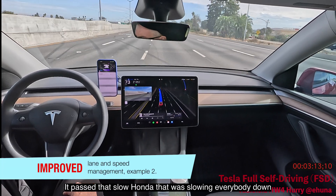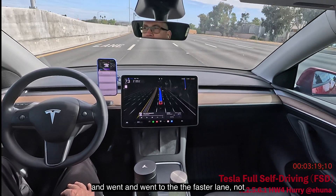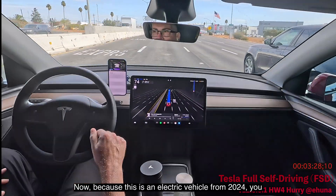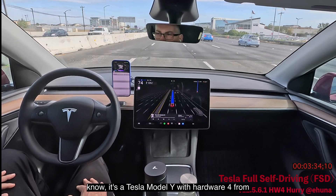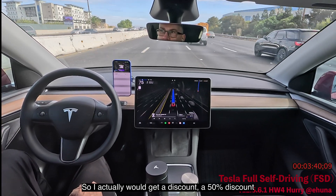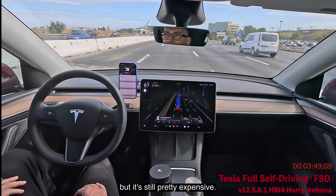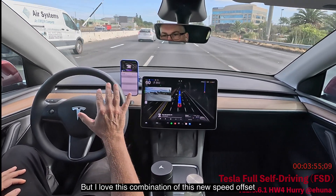It passed that slow Honda that was slowing everybody down and moved to the faster lane, not going into the HOV or diamond lane. Because this is a 2024 Tesla Model Y with Hardware 4, I actually get red stickers giving me a 50% discount on those diamond lanes even driving alone — but since traffic is flowing well, I won't use it.